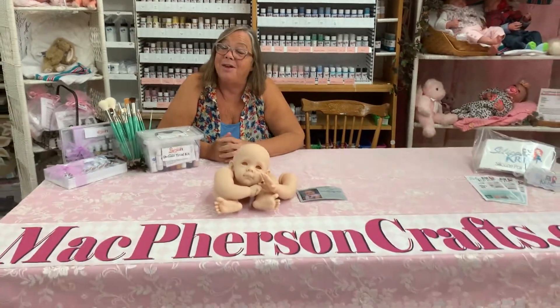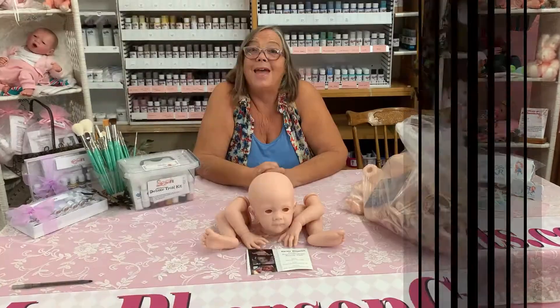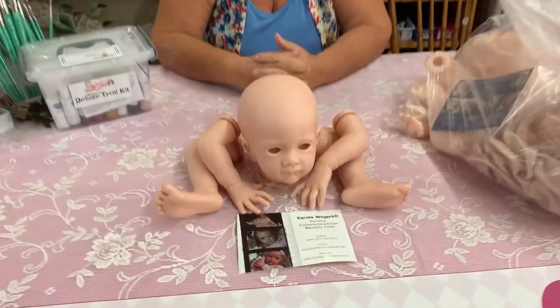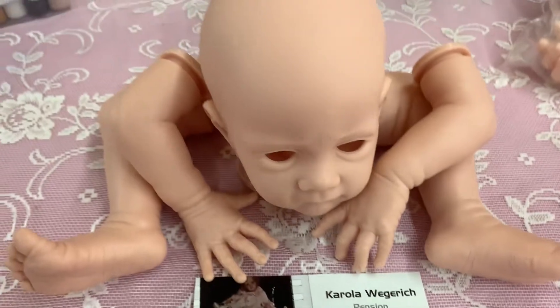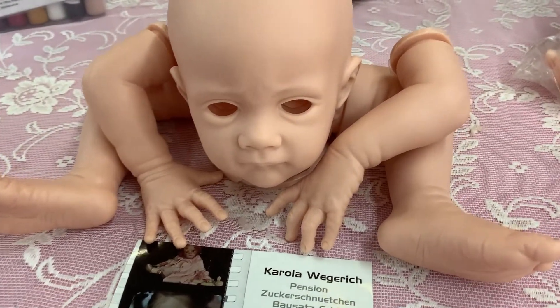Well, good luck with everything and we'll talk to you soon. Thank you, Brenda. I was surprised at this one actually. This is Frida by Corolla Wegerich — I was quite shocked that we still had one of those in the warehouse. No idea why, but anyway, this is probably an unpaid invoice.